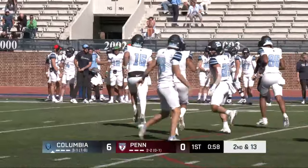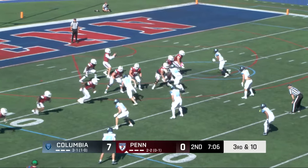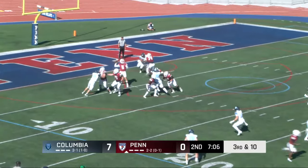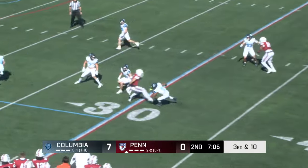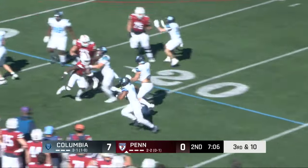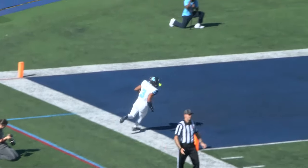Can go up and get the ball like that, make one-on-one catches. Goodwin gets good protection this time, looking over the middle — picked off again! Second interception of the game for Columbia. Hayden McDonald coming back the other way. Now both safeties have a pick.